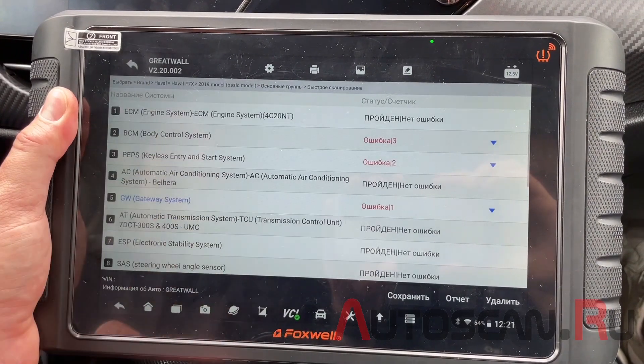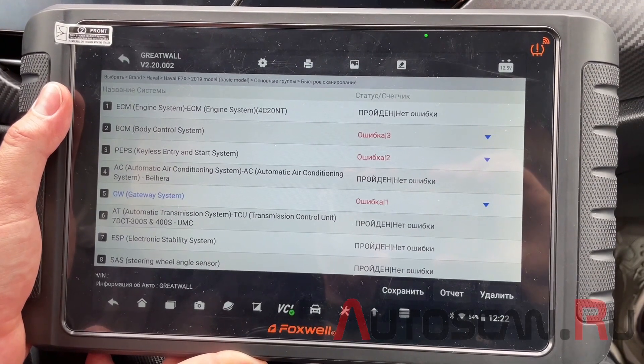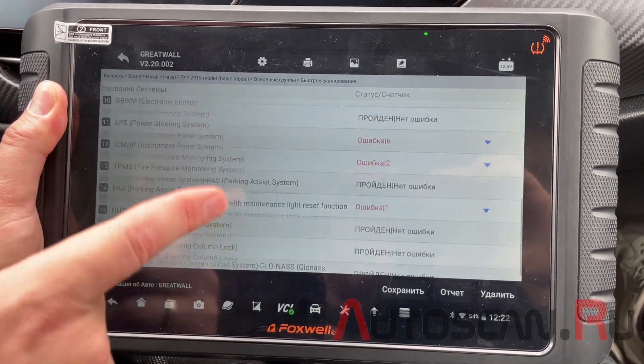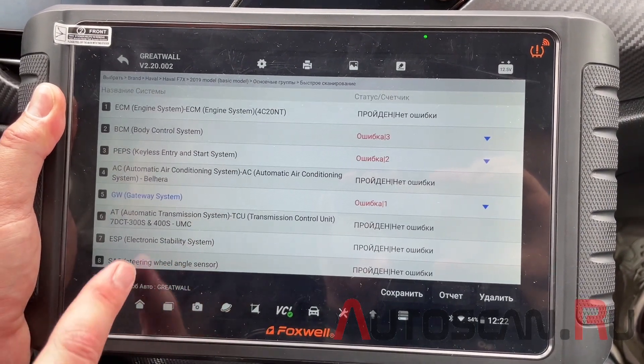Нас попросили проверить на этом автомобиле систему электронного ручника и АБС — развести колодки. Здесь есть особенность: отдельной системы электронного ручника нет. Вся диагностика происходит через систему ESP.